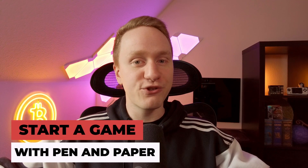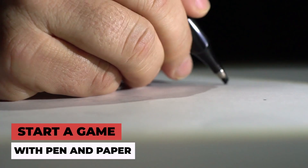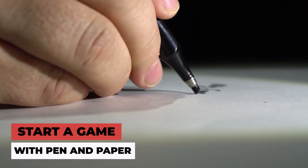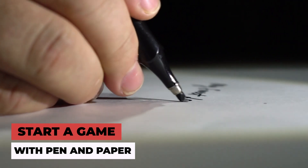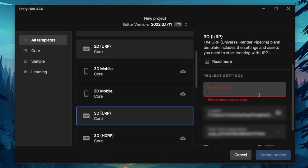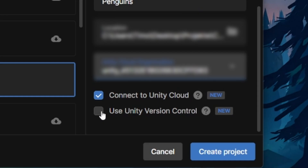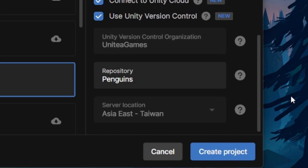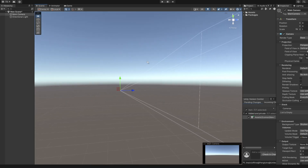So the first learning for you should be: start a game with pen and paper. Write down your idea and the specific steps you need to take to bring this idea to life. This will help you throughout the process and bring light to your path. My initial steps included setting up the project in Unity, connecting it with Plastic SCM as my version control system to back up my changes, and starting with a simple start screen scene.